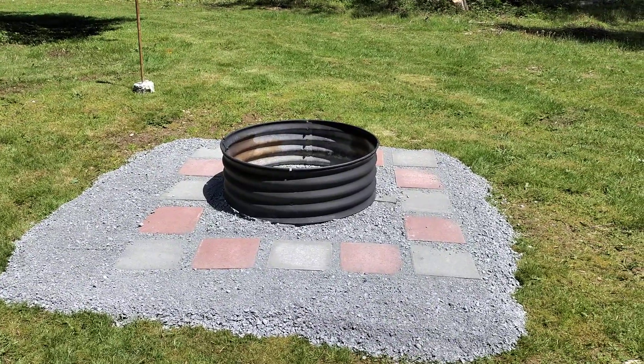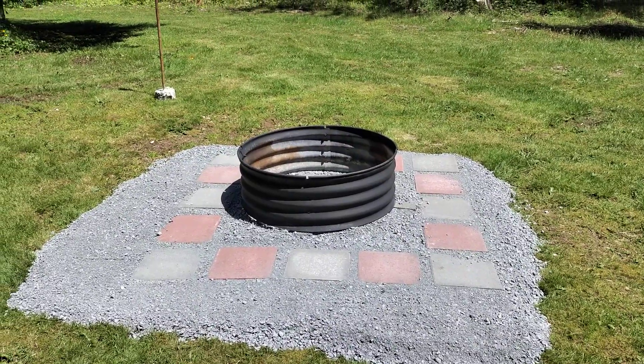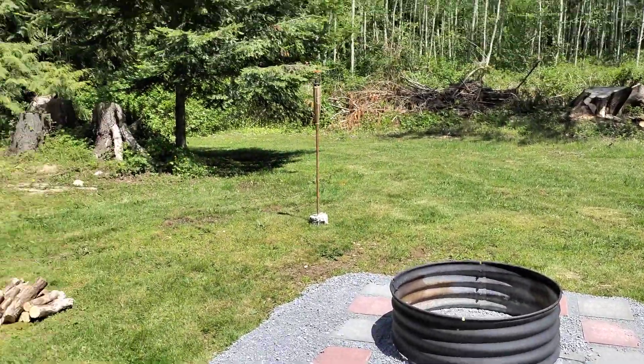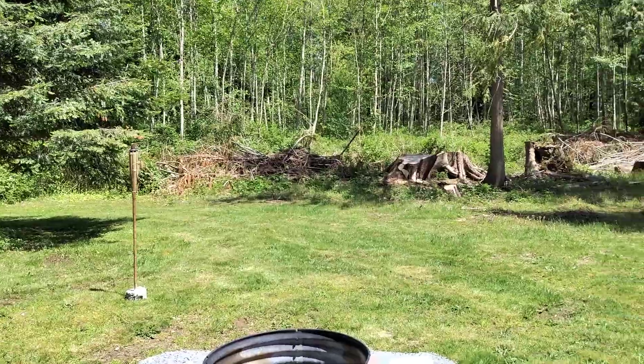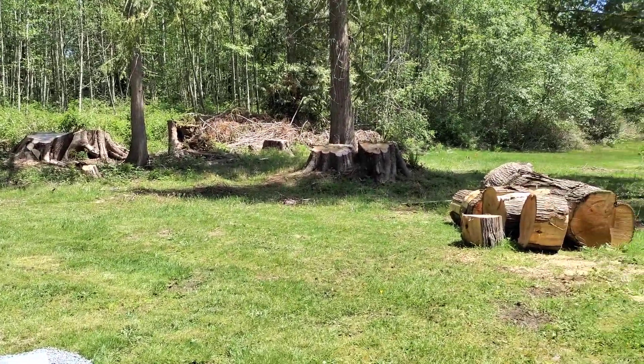We just did this yesterday, because when we had all our trees cut down, took our fire pit out. So now we're doing that. And from all the trees getting cut down, you see the stumps and all this stuff.